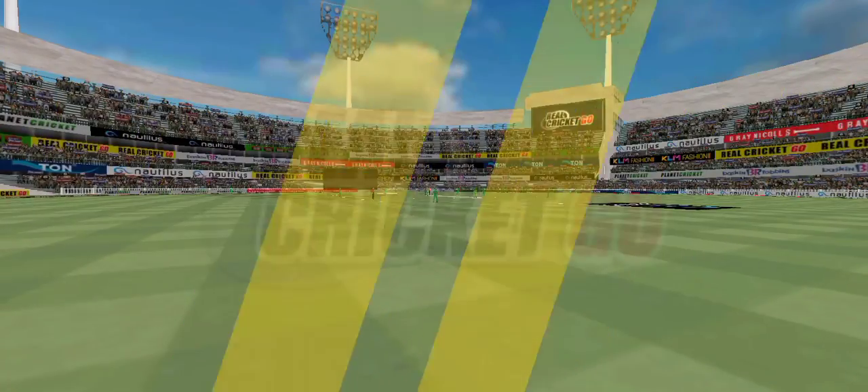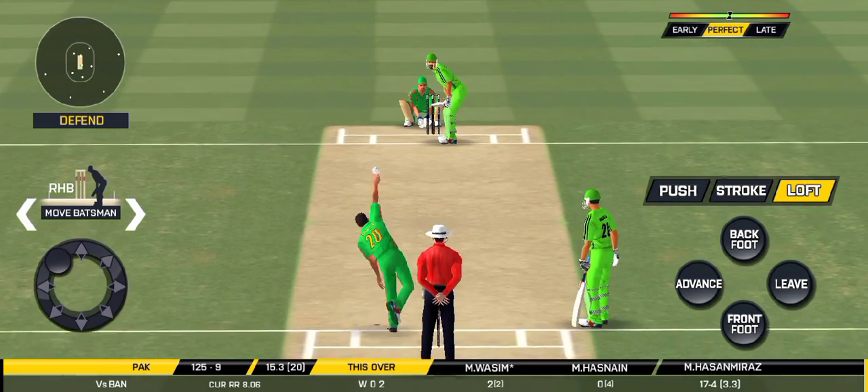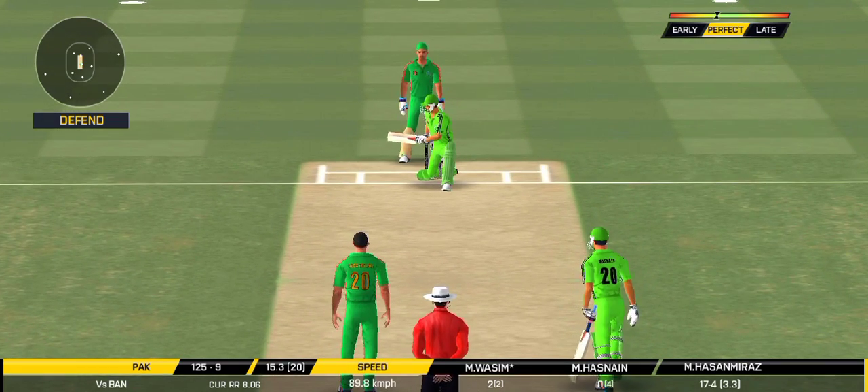That is excellent running. Trying to up the run rate here — a very inventive shot in the end.